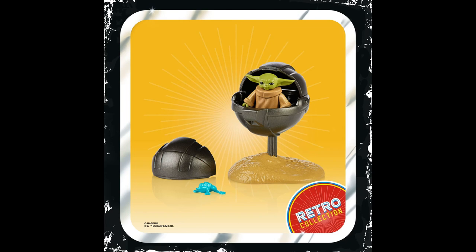Rounding things out, we have the Child, who comes with a little base, his pram, and the tiniest little frog. This is actually a really cute version of the Child — I know a lot of people don't like calling him Baby Yoda. It's a really cool looking little figure and I'm excited for this one.